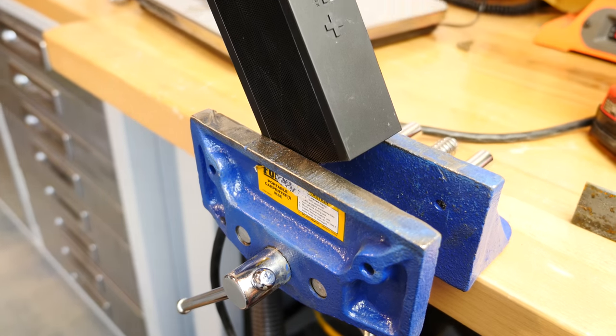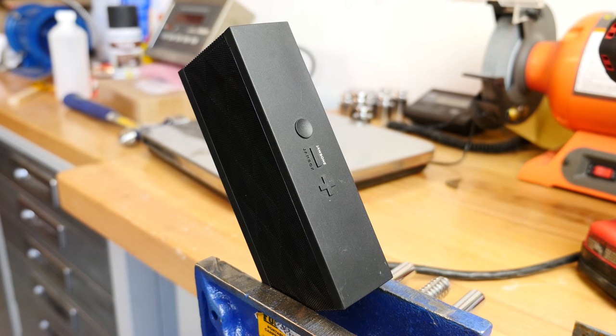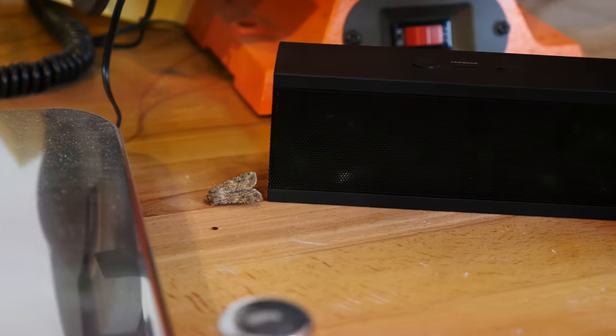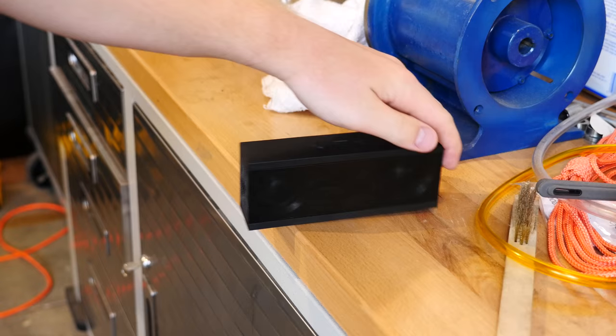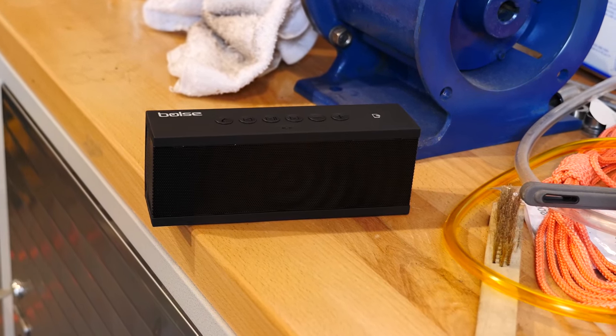The Jawbone Jambox has long been considered the number one portable Bluetooth speaker. At its $149 retail price, it's rather expensive, and many companies have tried to make cheaper portable variants, but they don't even come close — that is until now. This is the video review of Bolz's 12-watt portable smart NFC Bluetooth stereo speaker.